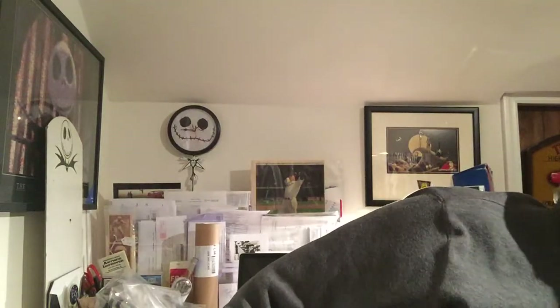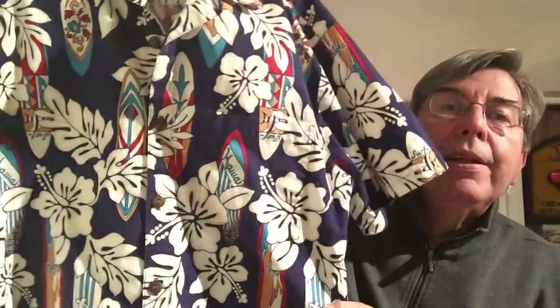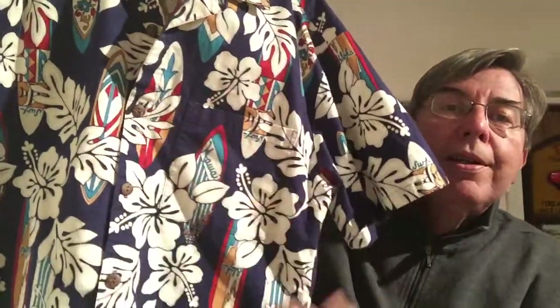Here's another Hilo Hattie — this is a little more modern, judging by the label. It's a really nice blue and red. It's got surfboards and white flowers throughout, 100% cotton, and this is a medium-size Hilo Hattie.